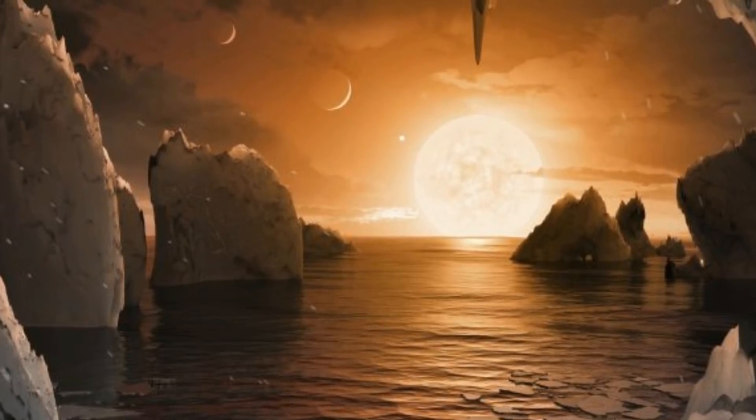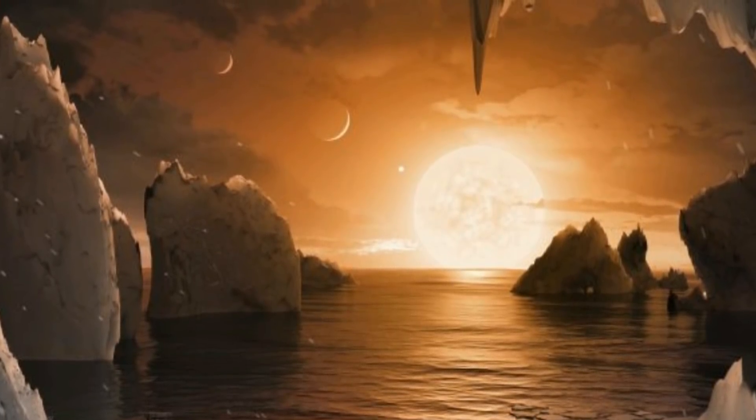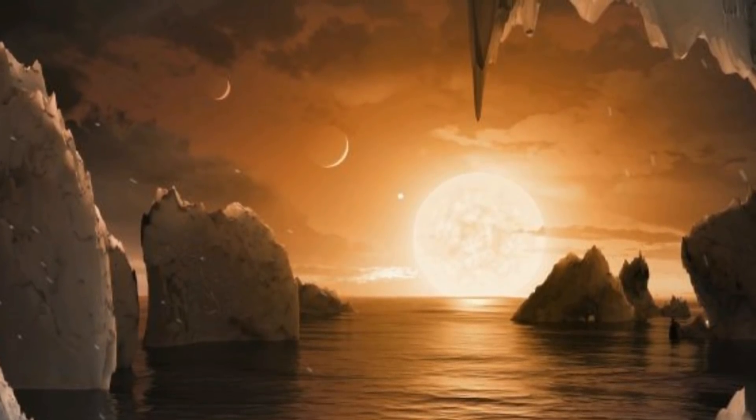Could life exist in such conditions? Perhaps. Certainly substantial surface water would make the prospect significantly more likely. Expect astronomers around the world to turn their telescopes to TRAPPIST-1.